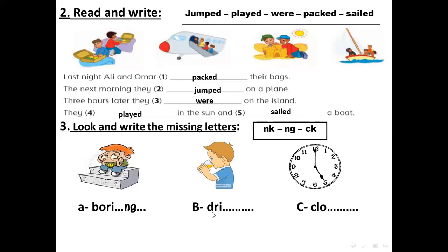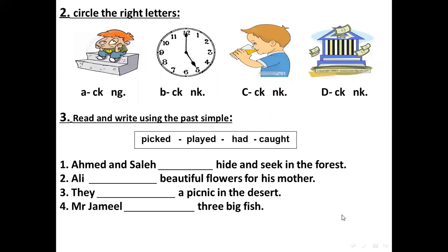Number two: the boy here is drinking — NK. Drink. And the last one is clock — C-K.